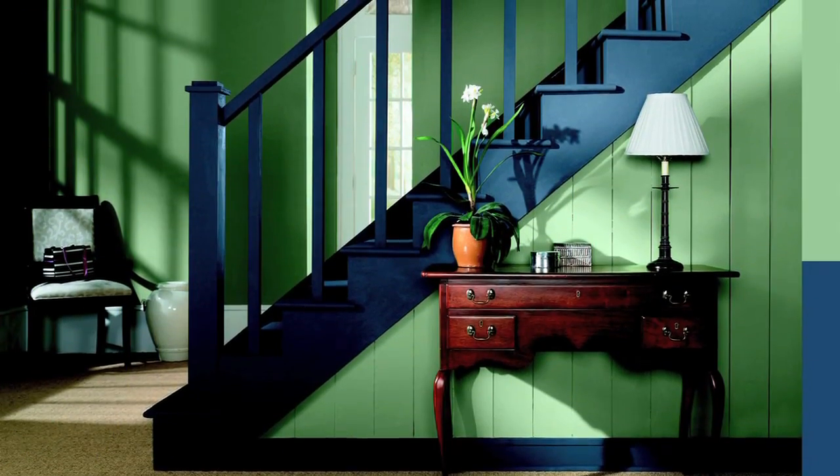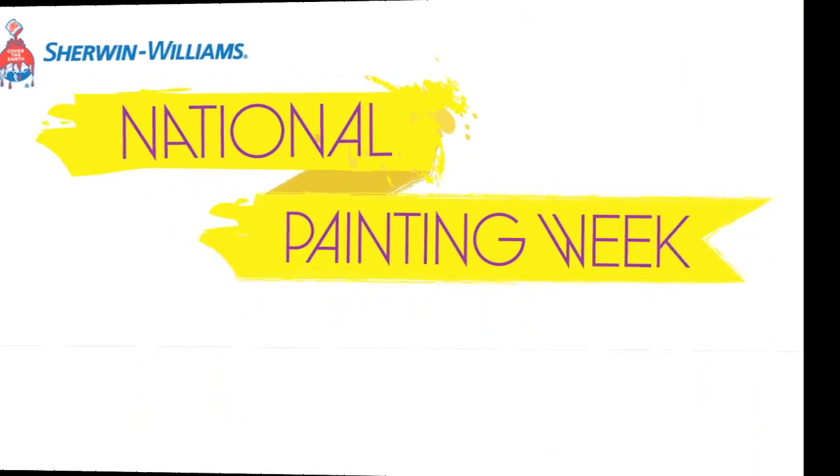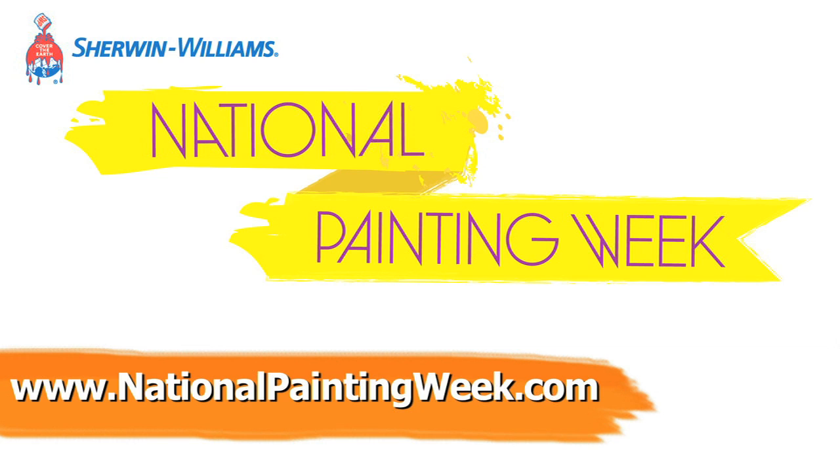Now you can rejuvenate your home by adding splashes of color to accent your living space. For more colors, tips, and project ideas, visit nationalpaintingweek.com.